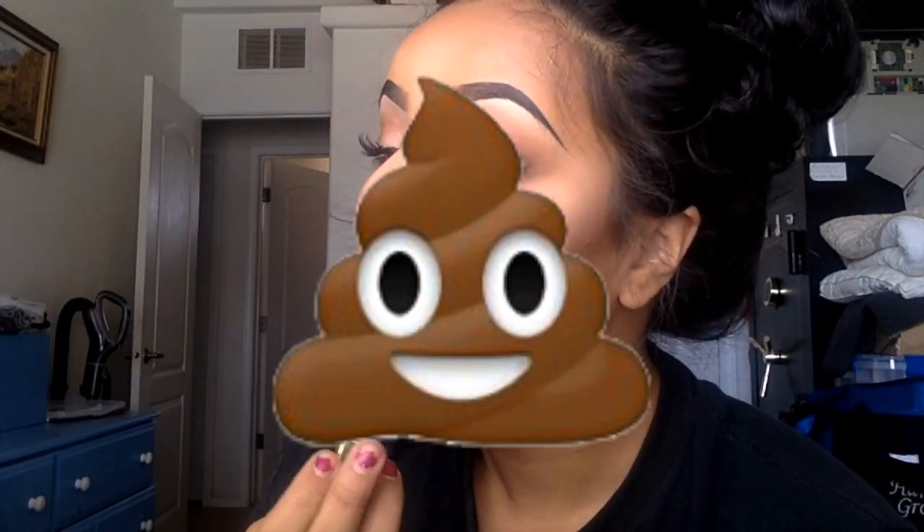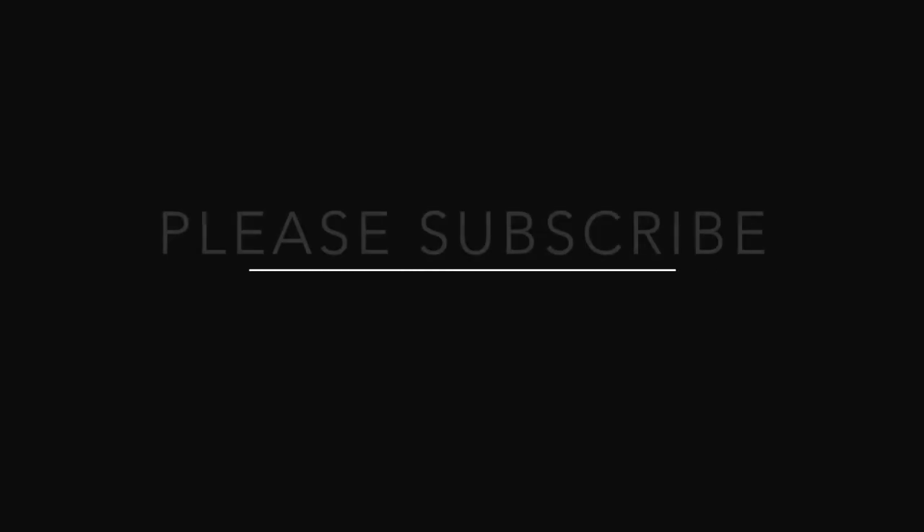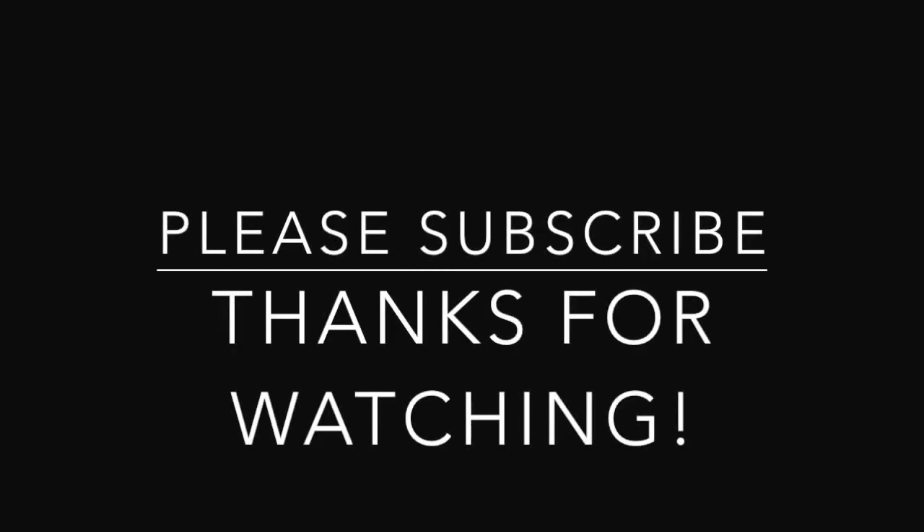I forgot to film an outro, so take a last look at the makeup look for today. I'll apologize again for having a super unorganized video, but thanks for watching and I hope you come back for my next video. Thanks and bye!